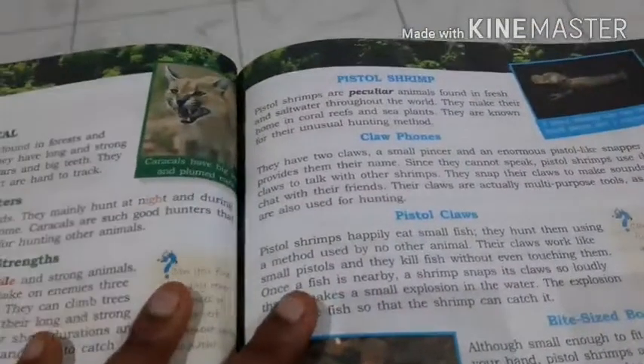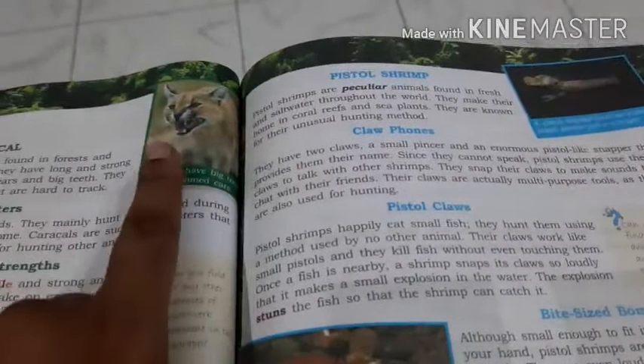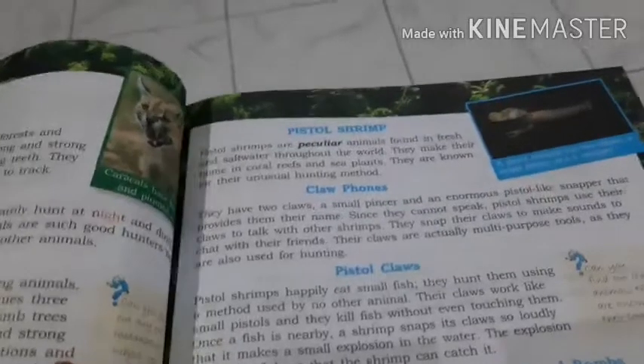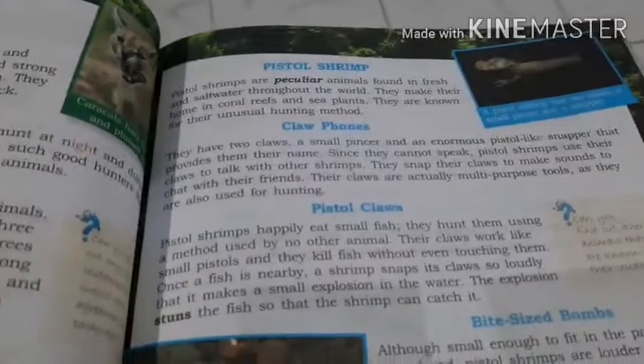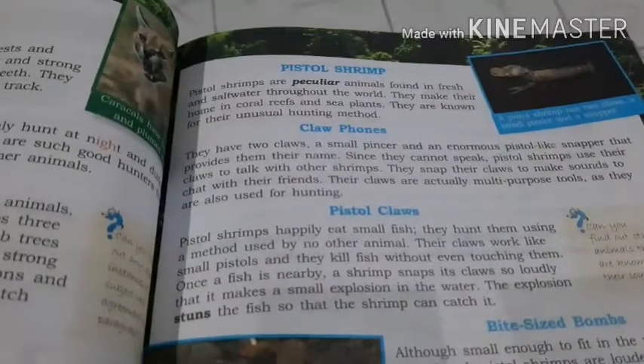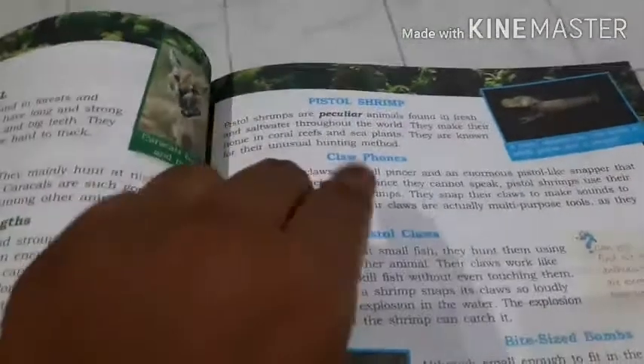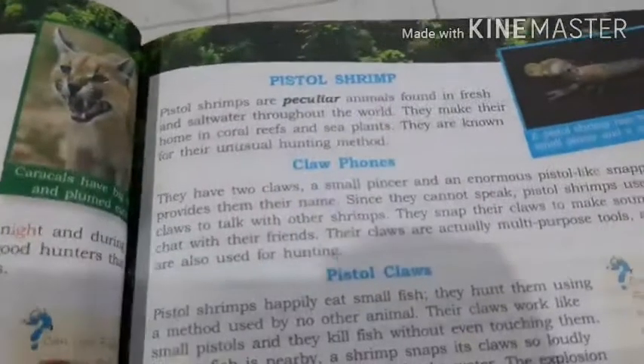Yesterday we learned about the character or the animal named as caracals. Now, today in page number 71, we are going to learn about one more kind of animal — that is a water animal. Its name is pistol shrimp. What is it? Pistol shrimp.